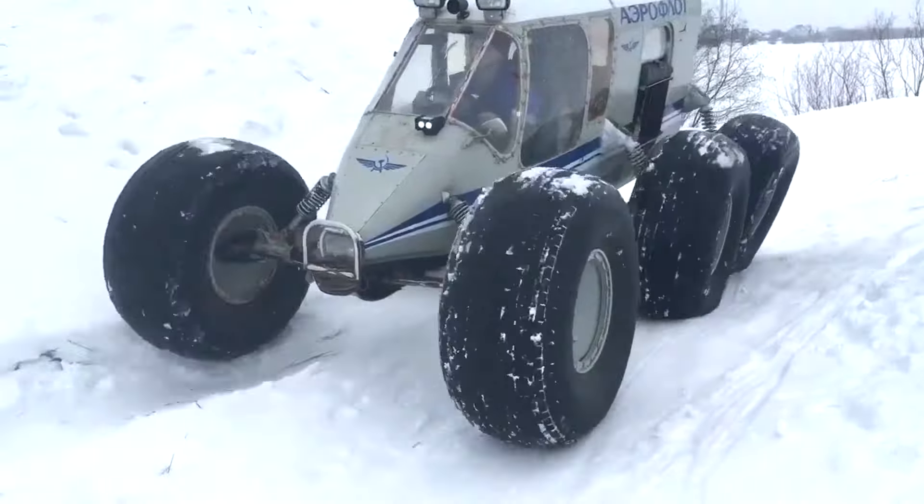Disc brakes with a vacuum booster. The carrying capacity on land and water is 1,000 kilograms. The maximum speed on water is 4 kilometers per hour, and on land is 30 kilometers per hour. The ground clearance is 76 centimeters.